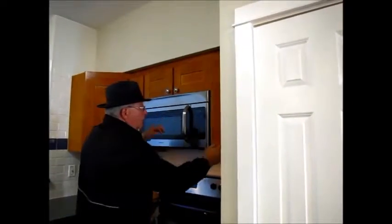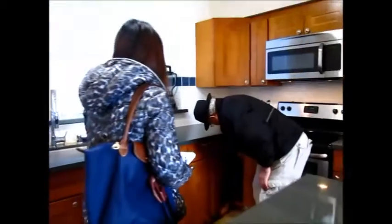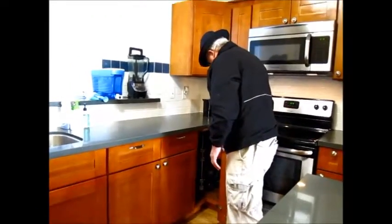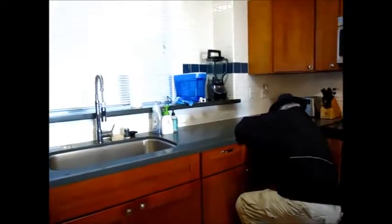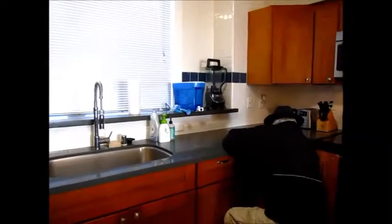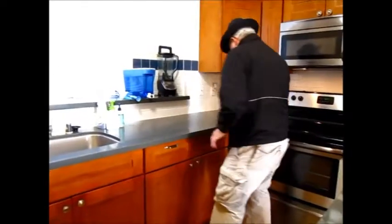The lazy susan is here and operational — it's a two-layer like ours. It turns a little bit stiffly but it still turns. The bottom one turns pretty smoothly, the top one is a little harder — could be because of the weight. They have their coffee mugs and glasses in there, so it could be because of the weight.